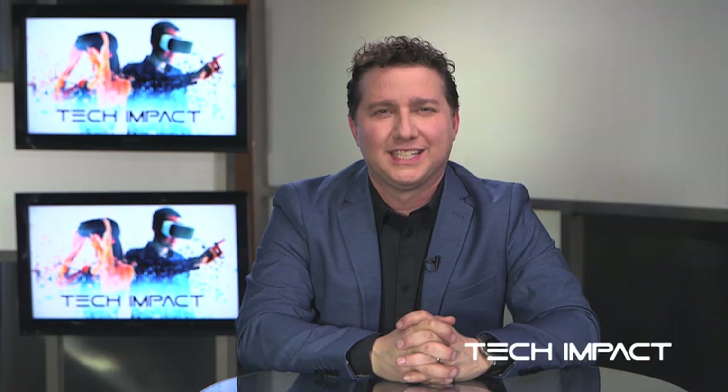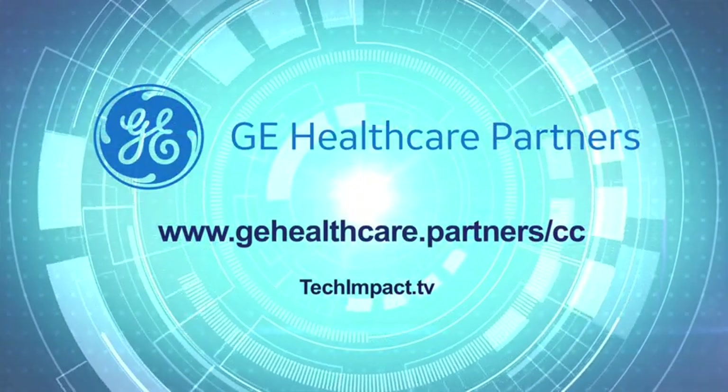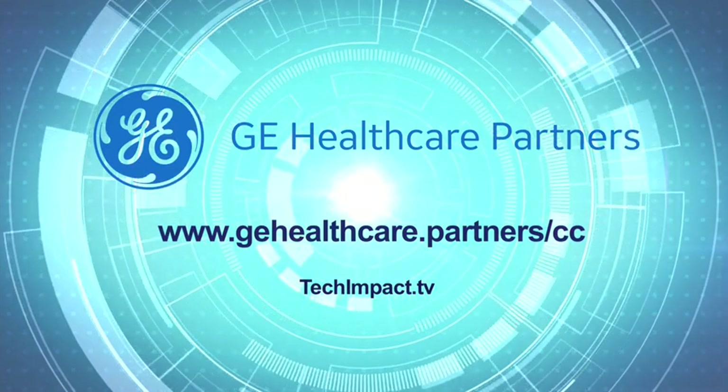Thank you Peter and Jeffrey — very exciting technology, thank you for sharing that with us. Should you have any questions regarding this segment, please visit www.gehealthcare.partners/cc or log on to techimpact.tv.